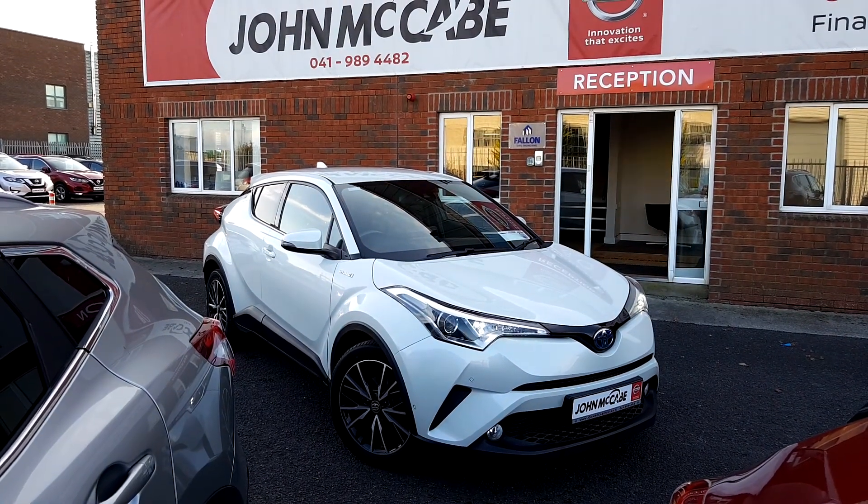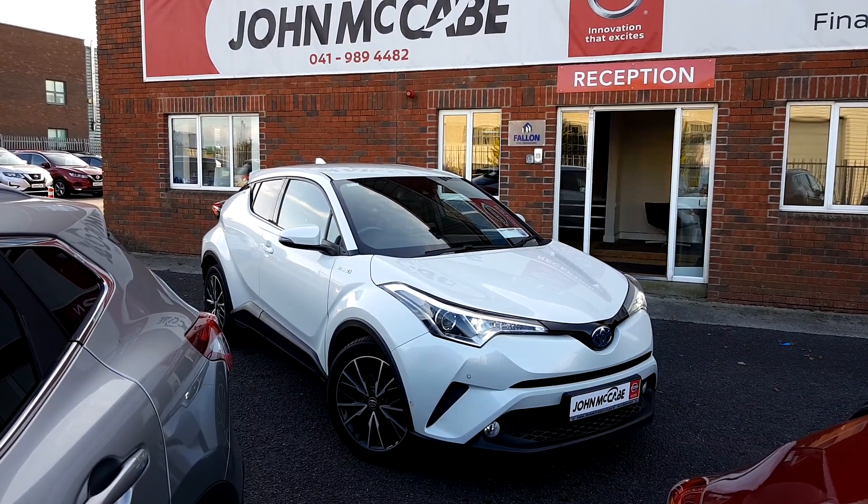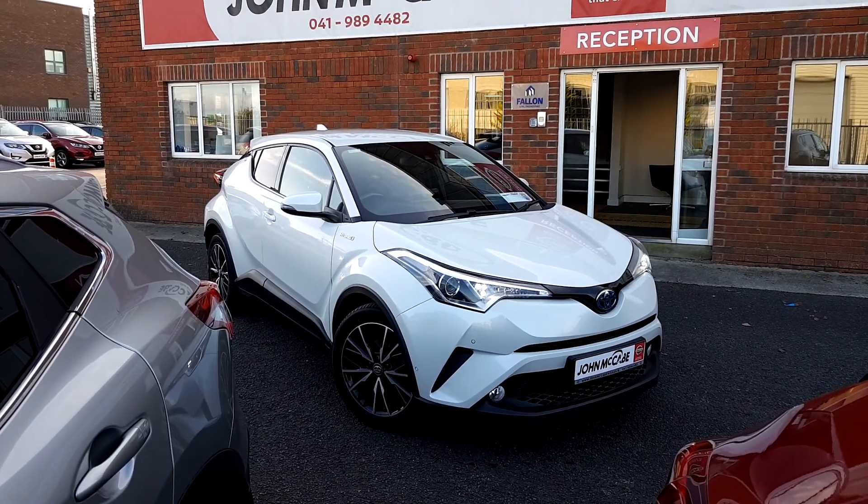Hi everyone. Mark here from John McCabe Nissan Drogheda. Today I would like to introduce a 172 Toyota C-HR Hybrid.